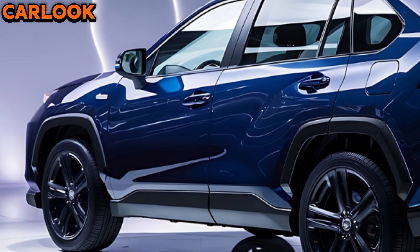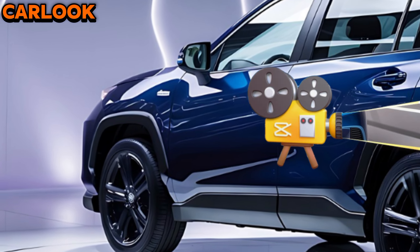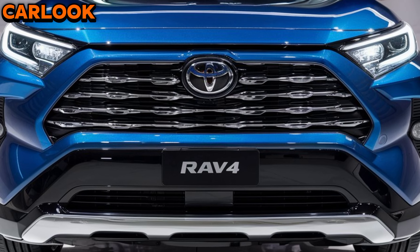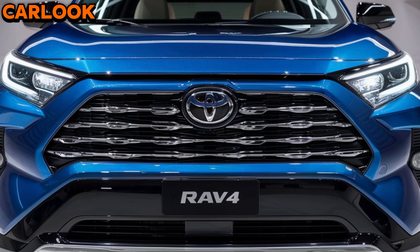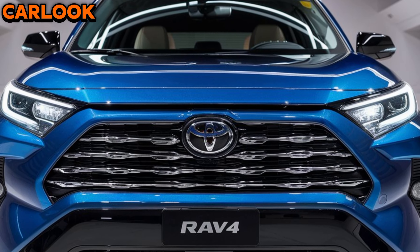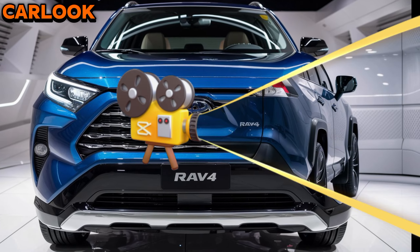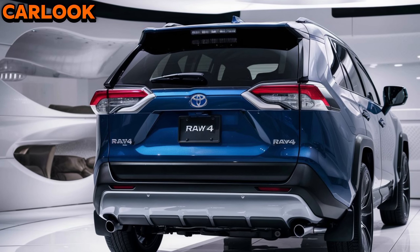Whether you're navigating city streets or exploring off-road trails, the RAV4's available all-wheel drive system enhances traction and stability. With multiple drive modes including Sport, Eco, and Trail, you can easily adapt to different driving conditions. The RAV4 also offers ample cargo space, making it ideal for weekend getaways or daily errands — with the rear seats folded down, you get up to 69.8 cubic feet of storage.